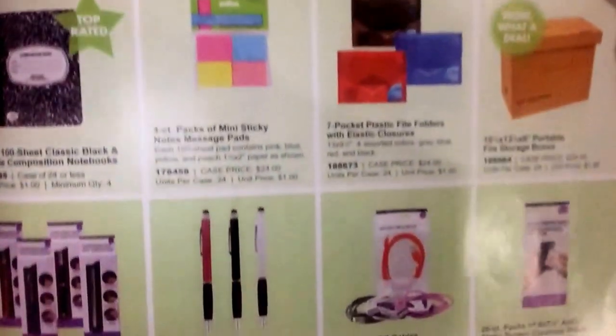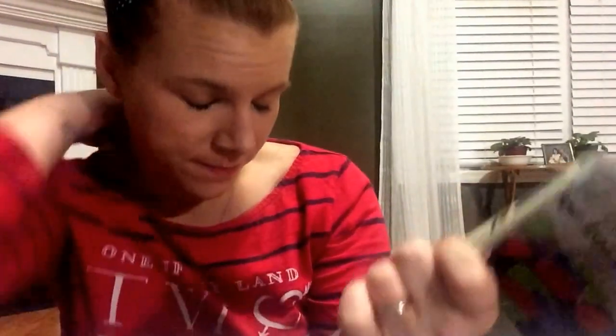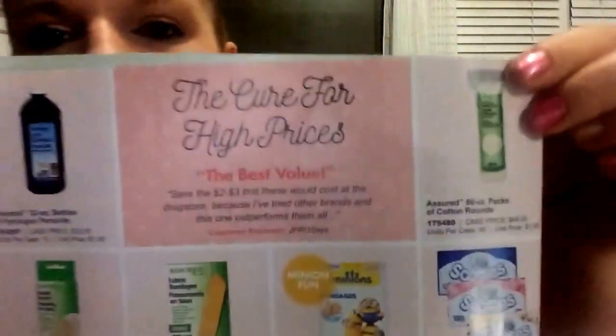Office supplies - what is this down here? Multi-functional stylus tool. Two-pack, 20-pack of anti-static screen cleaning wipes - those are really good for your TVs. Oh check that out - it is a portable file storage! Oh my gosh, I need those. Case price $24. I definitely need those because I need something to put my girls' stuff in. Like, Cadence comes home with homework all the time, she does her homework, and the next day she brings it back completed. I want to keep some of the things that they do.